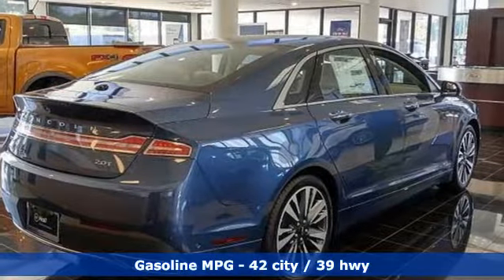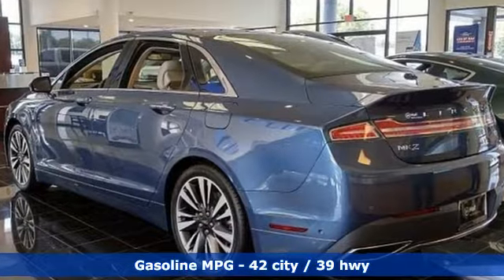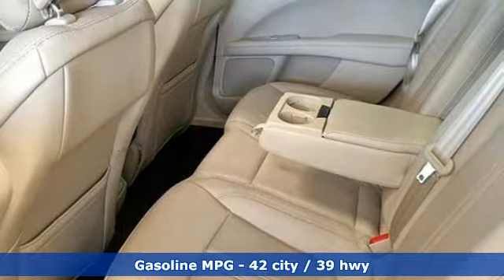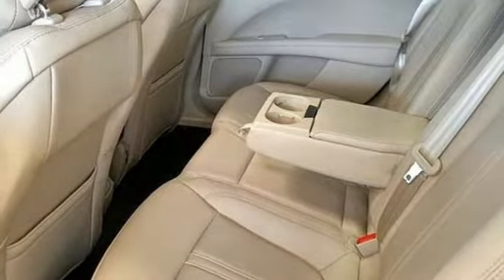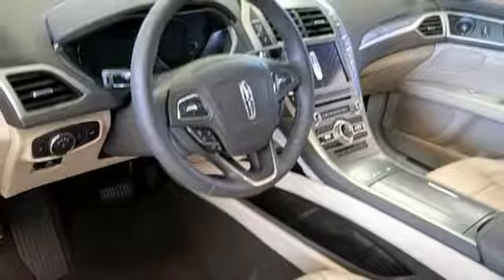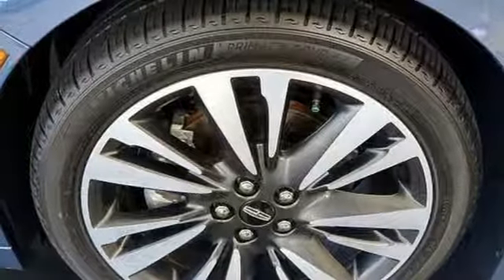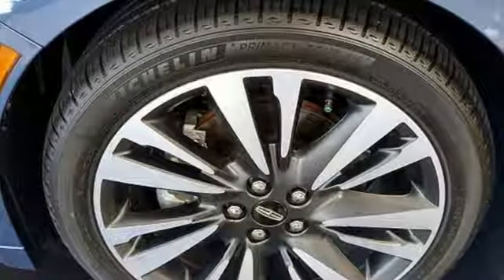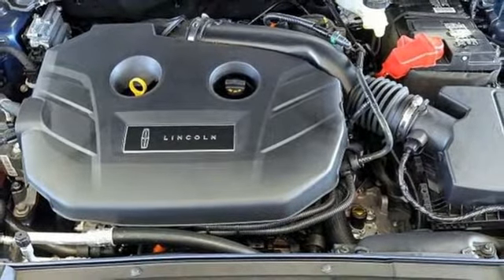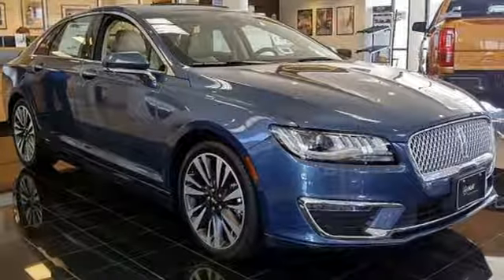Streaming audio, power heated mirrors, heated and ventilated leather bucket seats, configurable instrument gauges, doors and push button start proximity key, dual zone climate control, continuously variable automatic transmission, express open and close sliding and tilting sunroof, automatic with driver control, suspension management and i4 engine.